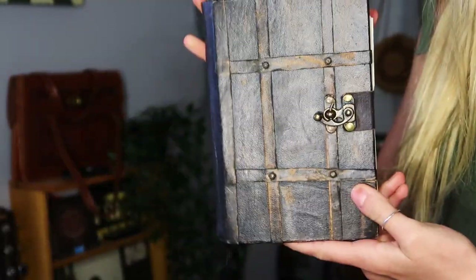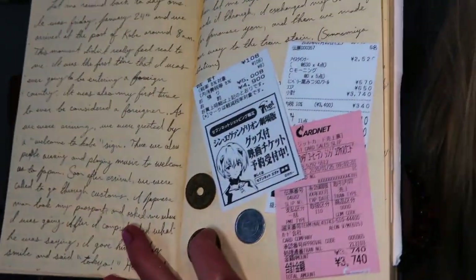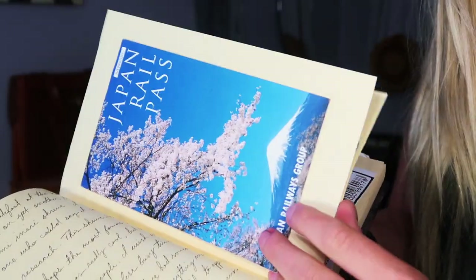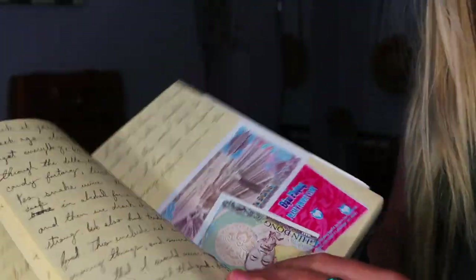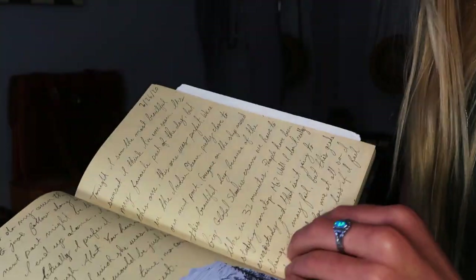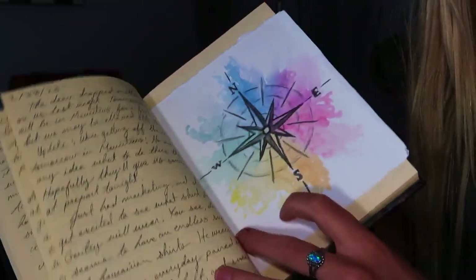Here is my journal — everybody journals during Semester at Sea, it's just what you do. I made mine cute and artsy: I wrote in cursive, taped in receipts and little mementos, saved some currency from each country, and even did a couple sketches and a painting in it.